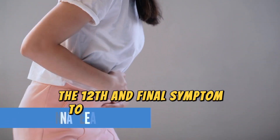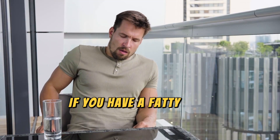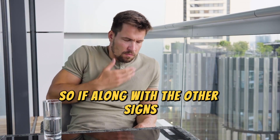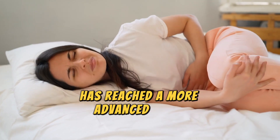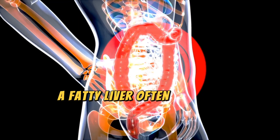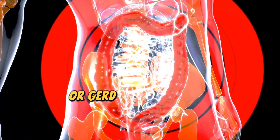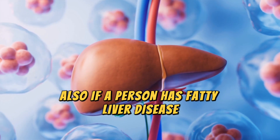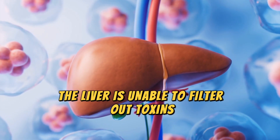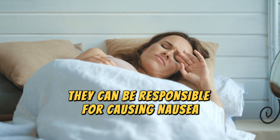The twelfth and final symptom to be aware of is nausea. Nausea is one of the last symptoms to appear if you have a fatty liver. So if, along with the other signs, you are also experiencing nausea, it indicates that the liver damage has reached a more advanced stage. A fatty liver often leads to gastroesophageal reflux, or GERD, which leads to nausea and vomiting. Also, if a person has fatty liver disease, the liver is unable to filter out toxins and waste products from the bloodstream. When these toxins build up to high levels, they can cause nausea and uneasiness.